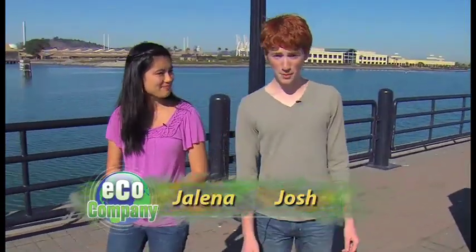Hi guys, thanks for tuning in to EcoCompany. I'm Jelena, and I'm Josh. We all recycle our paper, our glass, and our plastic at home and at school, right? If not, we'll tell you about one teen who took the initiative to make it happen at his school. That's later in the show. But first, what happens to all of that recycled plastic? How does it actually get reused? We wanted to know, so we visited a place that takes all that plastic and turns it into something that gives it new life.